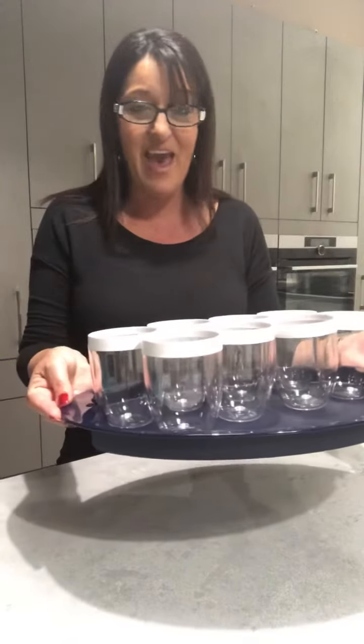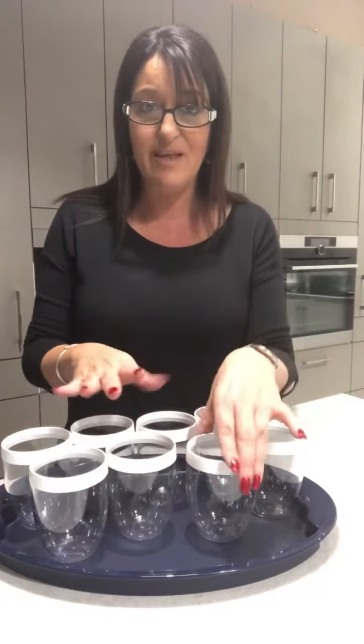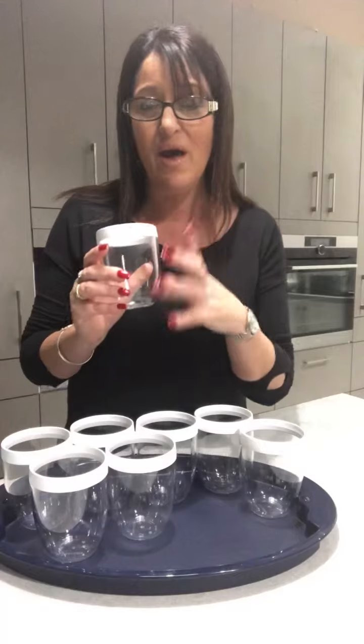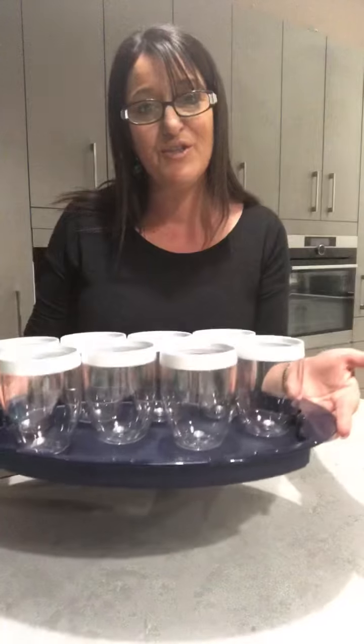The other thing I love to use my glasses for is individual desserts — they look beautiful with some chocolate mousse in there, individual pavlovas, or anything like that, made up and ready to go in your fridge. Being able to make mousse or custards and have them in the fridge ready for dessert is just beautiful. Available this month only or while stocks last, so get in quick and you'll be enjoying these just as much as I do!